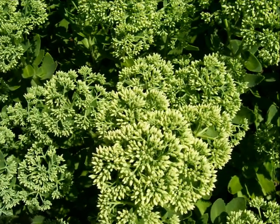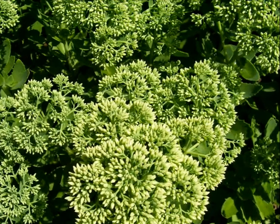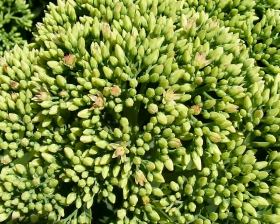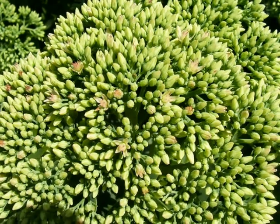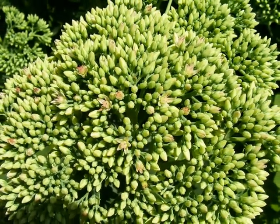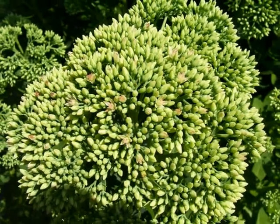Sedum Autumn Joy is an award-winning perennial plant and a mainstay in many of our gardens. This hardy perennial has a moderate growth rate, blooms in September through October in our area, and is hardy in zones three through nine. Sedum grows best in full sun and likes dry conditions, especially nice during our August dry season where it continues to do well without watering.